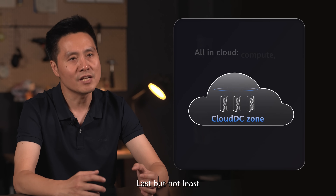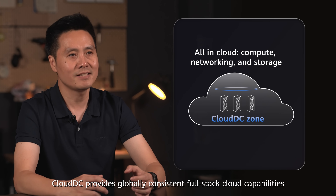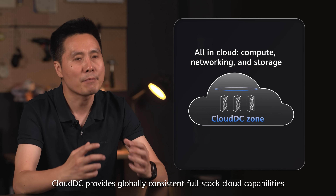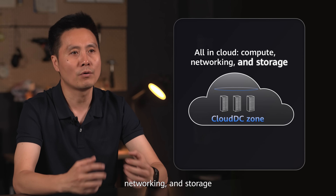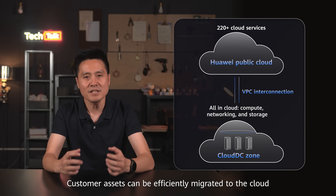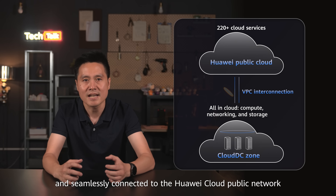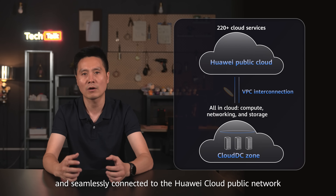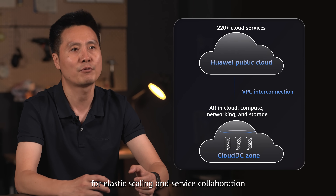Last but not least, Cloud DC provides globally consistent full-stack cloud capabilities for compute, networking, and storage. Customer ISOs can be efficiently migrated to cloud and seamlessly connected to the Huawei Cloud public network for elastic scaling and service collaboration.